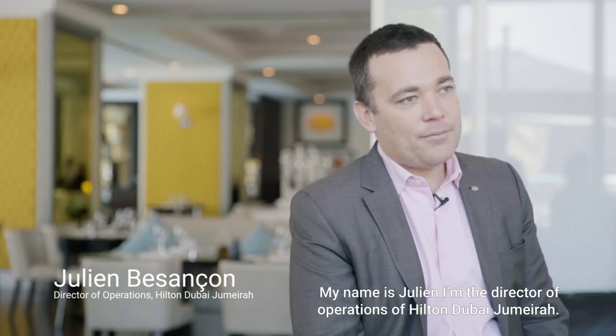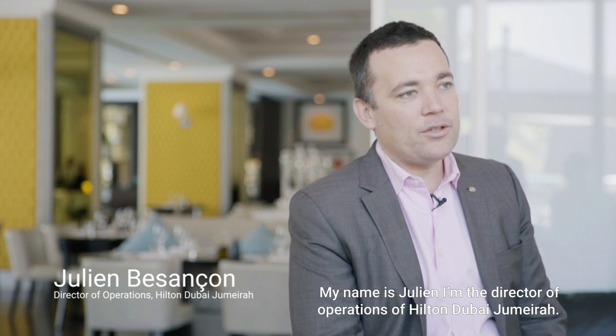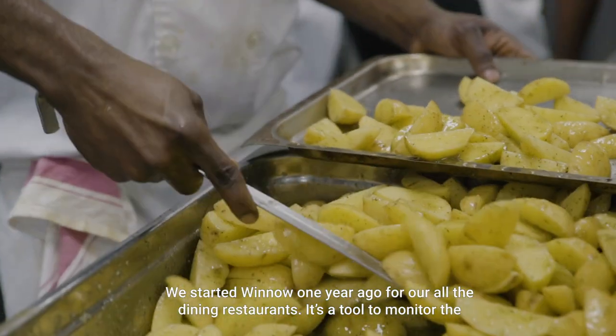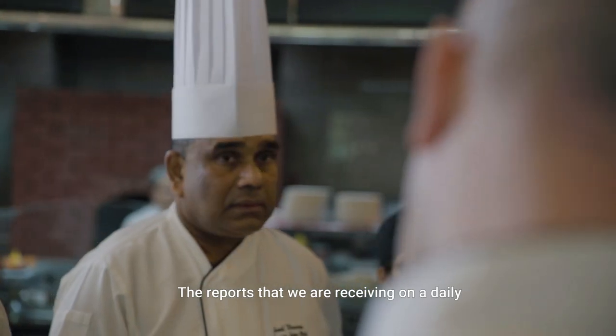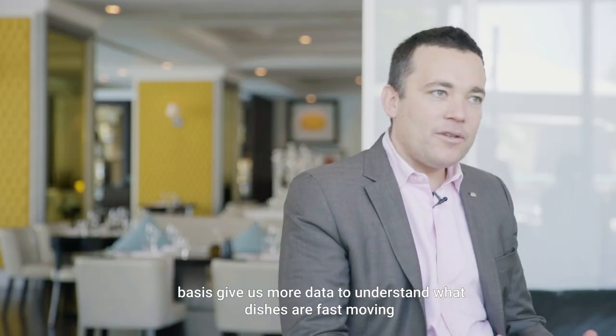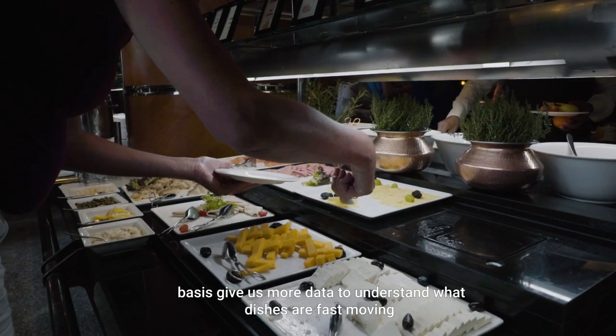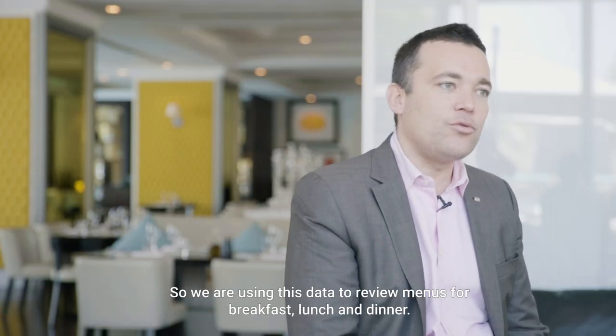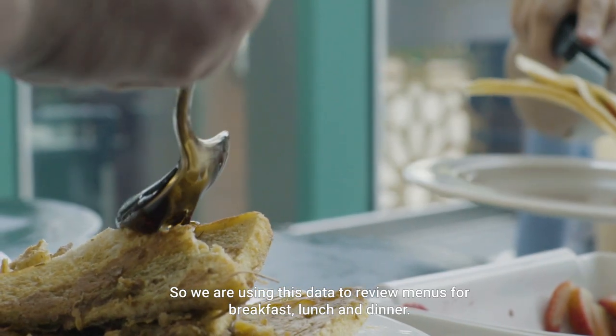My name is Julian. I'm the director of operations of Hilton Dubai Jumeirah. We started one year ago for all the dining restaurants. It's a tool to monitor the food waste of our restaurants. The reports we receive on a daily basis give us more data to understand what dishes are fast moving or slow moving for our guests. We use this data to review menus for breakfast, lunch, and dinner.